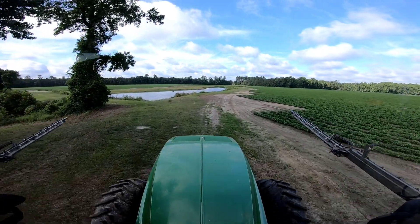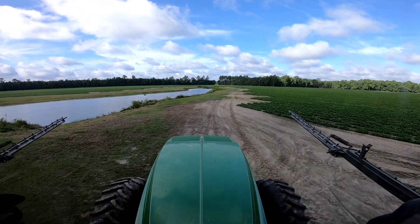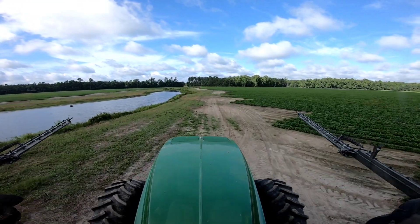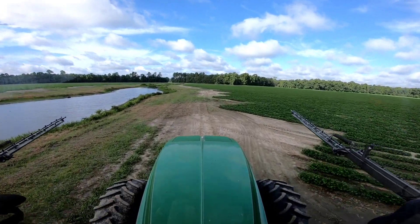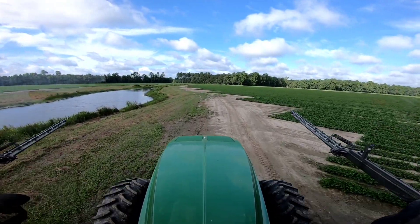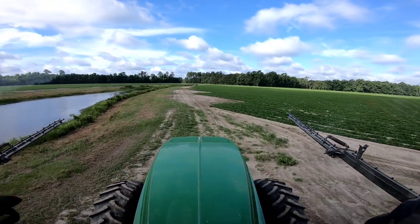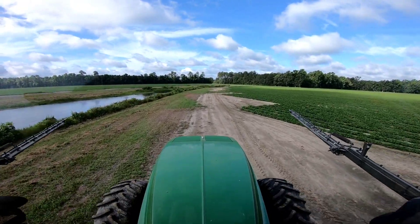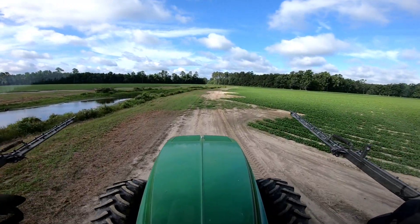I'm on another round of spraying fungicide on the peanuts and I'm here at the ponds now. I was checking out Dan's mowing along the ponds here. Like I said the other day when we were cleaning out the spillway, I said he did an alright job. I probably wouldn't have gotten much closer to the water with that 76-10 myself since it's not four-wheel drive.